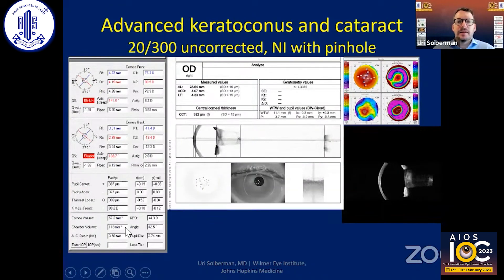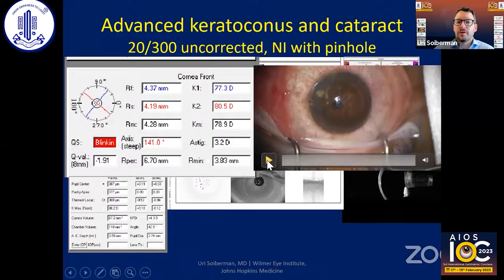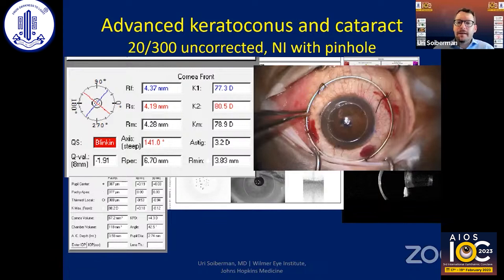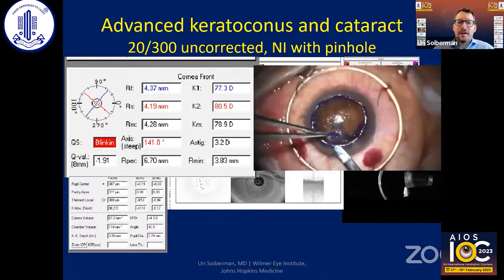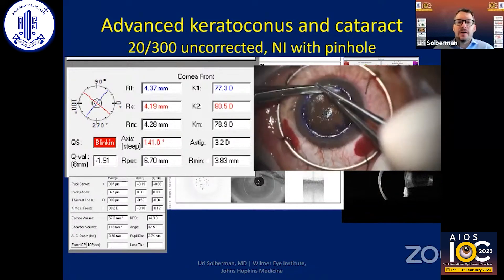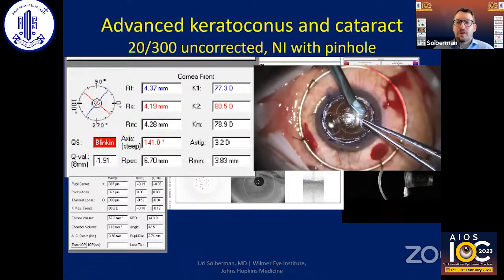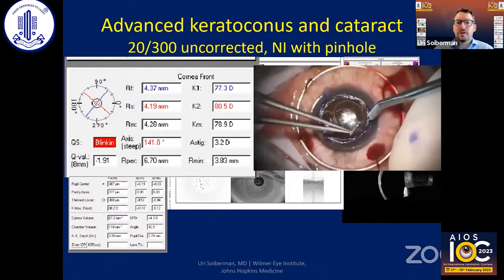This is another patient with advanced keratoconus and also a significant amount of cataract. Because the Ks were so high, I decided to go for a staged approach and started by doing DALK — a very meticulous lamellar dissection going lamella by lamella, trying to remove as much of the cornea as possible. By the time I was done, the cornea was pretty clear.